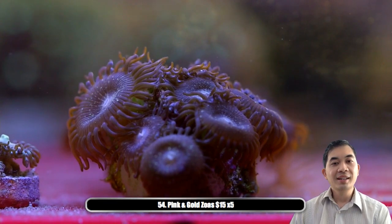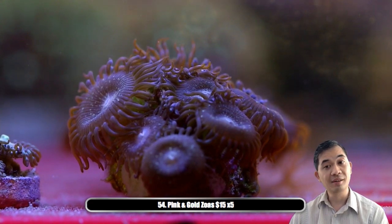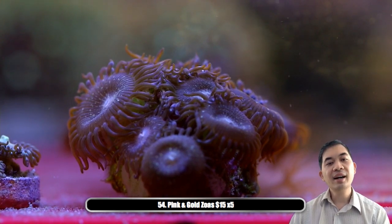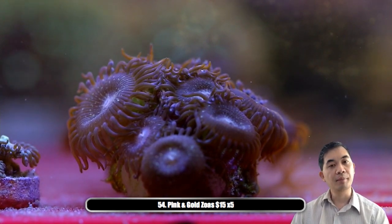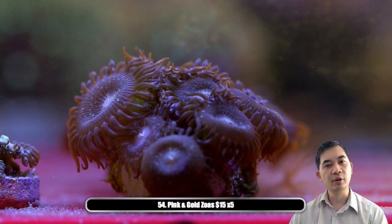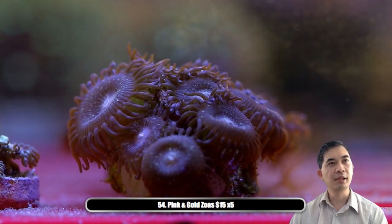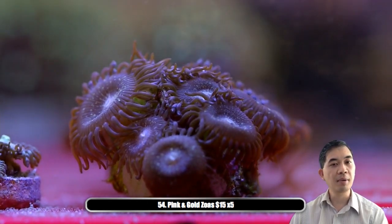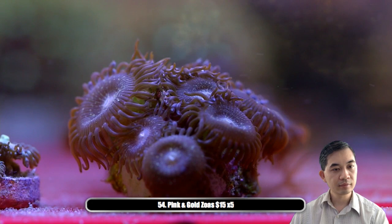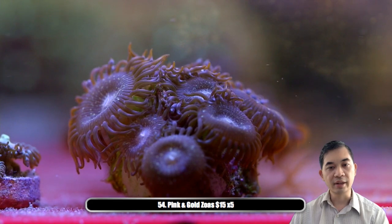Number fifty-four — we've got some pink and golds. In the past we always referred to these as pallies because they're really really big, however I'm pretty confident they're really just big zoas. These guys change color quite a lot depending on their lighting — right now they're a little bit more brown because they were under super dark conditions — but I think in a couple months in the middle of summer you'll see these guys turn almost completely pink and yellow, with a pink polyp with bright yellow speckles.